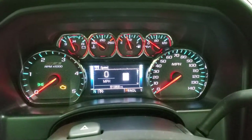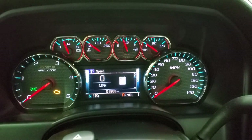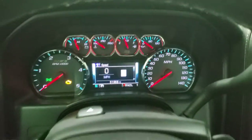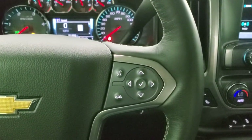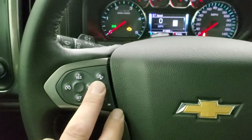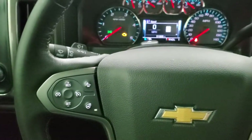This truck has 51,968 miles on it. It has a digital speedometer and compass display, and you get the Z71 instrument cluster. It comes with a heated leather-wrapped multifunction steering wheel with Bluetooth and information center controls on the right, cruise controls, forward collision warning controls, heated steering wheel buttons on the left, and audio controls on the back.